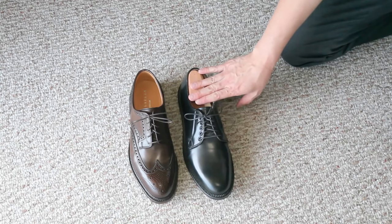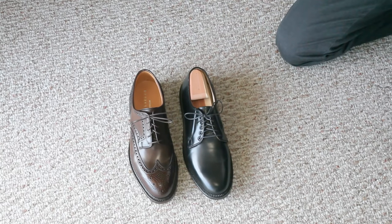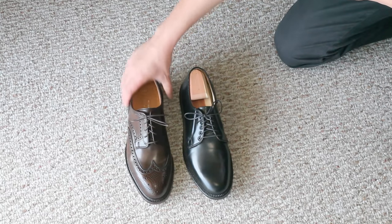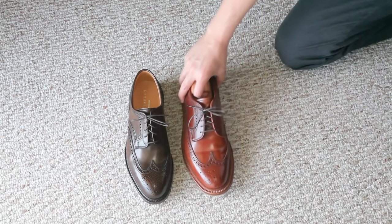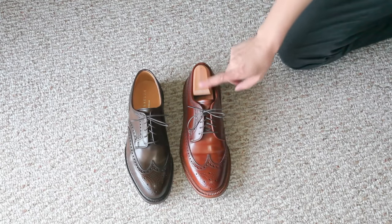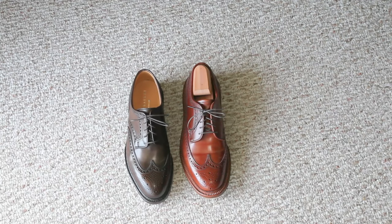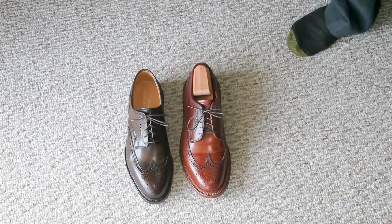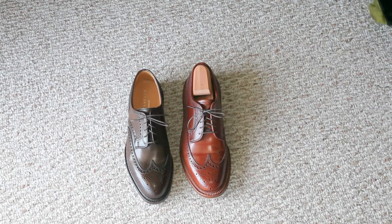On the right you have the Brooks Brothers made-by-Alden plain toe blucher, which is on a special last for Brooks Brothers called the M58 last — it's a little bit sleeker than Alden's Berry last. And then on the left you've got the Ralph Lauren Marlowe. Now let's compare it with my Ravello Alden long wing bluchers. On the right you've got the Ravello long wing bluchers, and you can see the Ralph Lauren's are certainly a bit sleeker in terms of last. Although they're both the same size, the Ralph Lauren's fit me a little bit tighter than the Aldens, but not uncomfortably so.